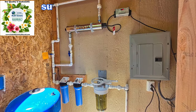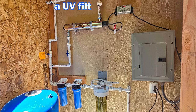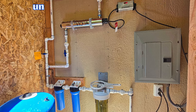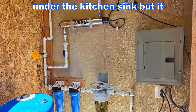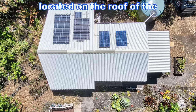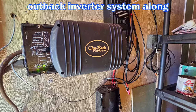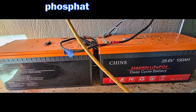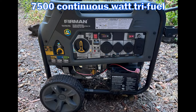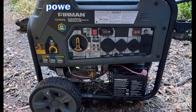Water for the home is supplied by a catchment system with three filters and a UV filter. There is also a reverse osmosis filter under the kitchen sink, but it has never been hooked up. The solar array is located on the roof of the house and feeds an Outback inverter system along with two newer lithium phosphate batteries. A 7,500 continuous watt tri-fuel electric start generator is included for backup power.